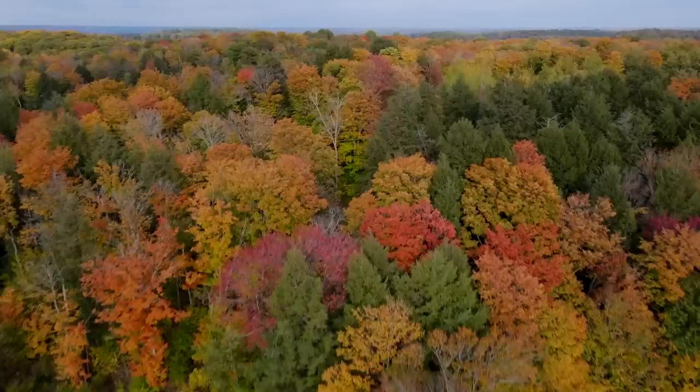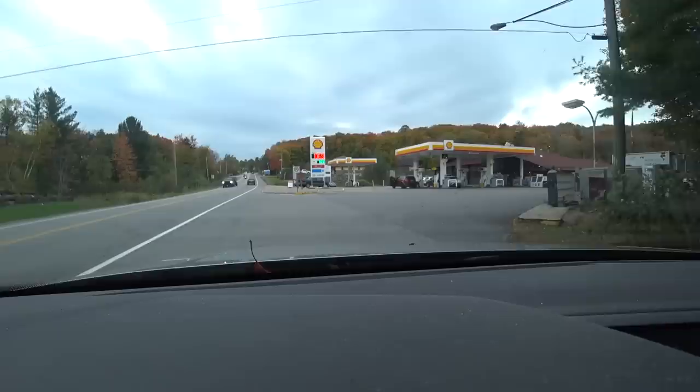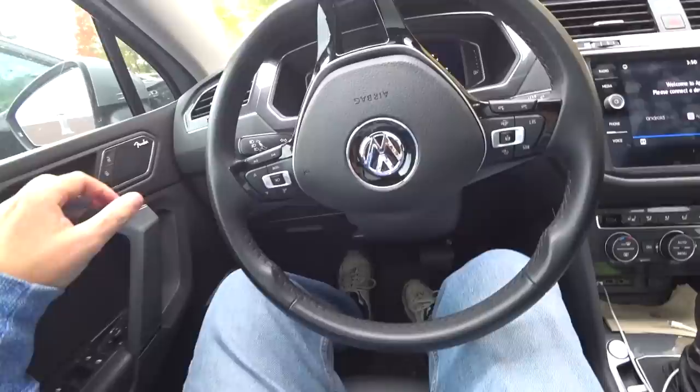We got some beautiful fall colors happening. It's just gorgeous up here in Muskoka. All right, there it is — the Shell station. Pull off the road here. Check out what they got at this pizza vending machine. There it is, right there. It looks like it's in operation. Let's find a parking spot and get some food.